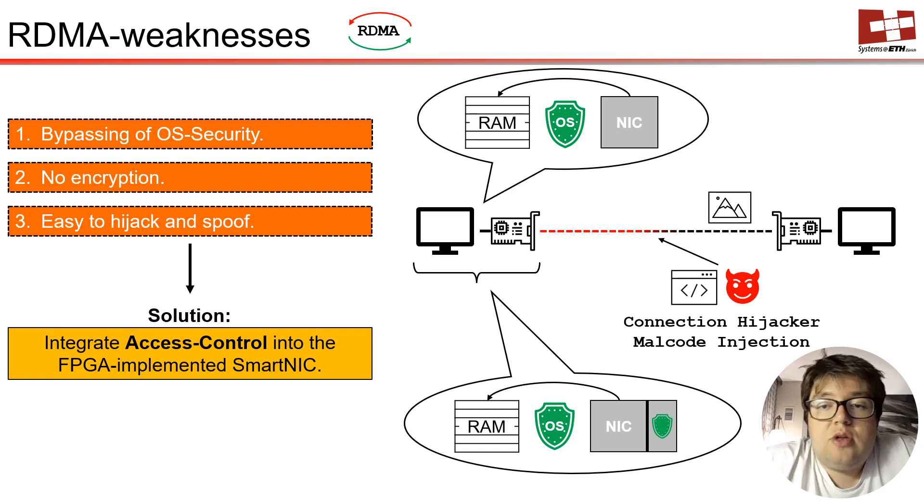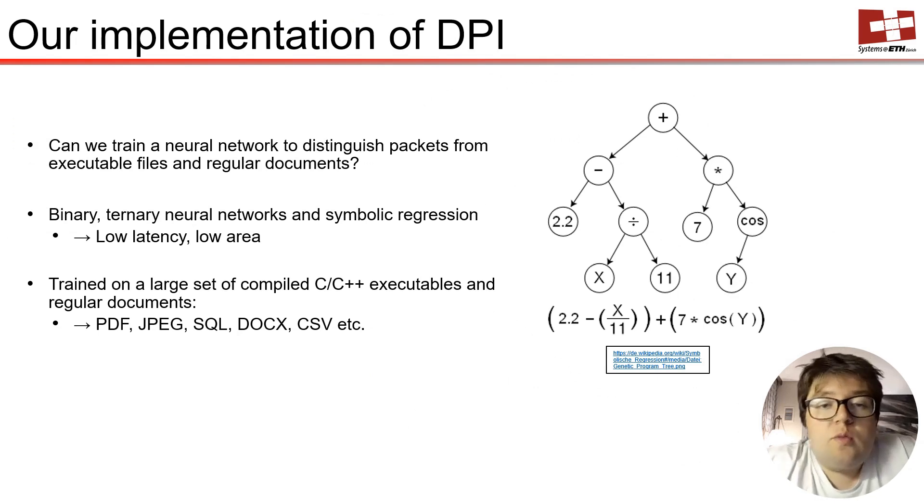Such deep packet inspection needs to be fast and accurate for proper functionality. So our question was: can we train a neural network to distinguish between executables and acceptable regular documents? We trained binary and ternary neural networks as well as models based on symbolic regression for that purpose, using large sets of publicly available typical files.